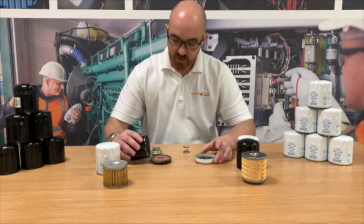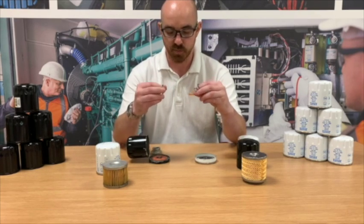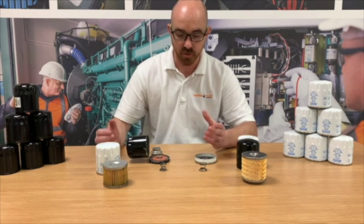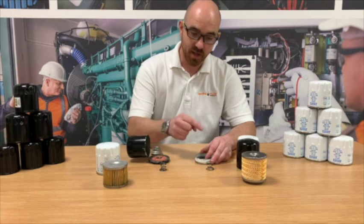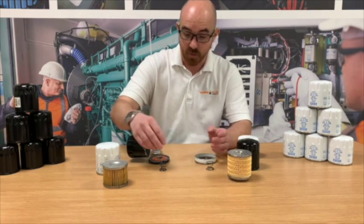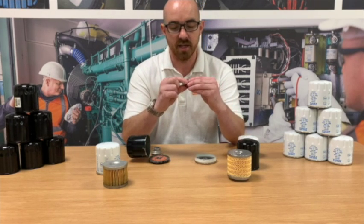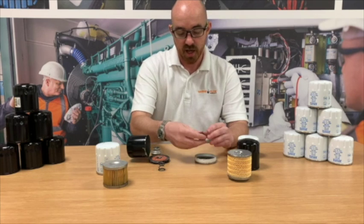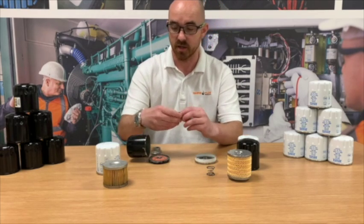Looking inside the filter cases, both units have a spring. The purpose of this spring is: should that filter get blocked and not allow oil to pass through, the spring will compress and allow oil to flow into the filter and straight out without being passed through the filter medium itself. The Volvo unit is a lot lighter and easier to compress than the aftermarket unit, ultimately meaning that if there was a blockage, this is going to allow oil to flow through a lot more easily than the aftermarket unit.